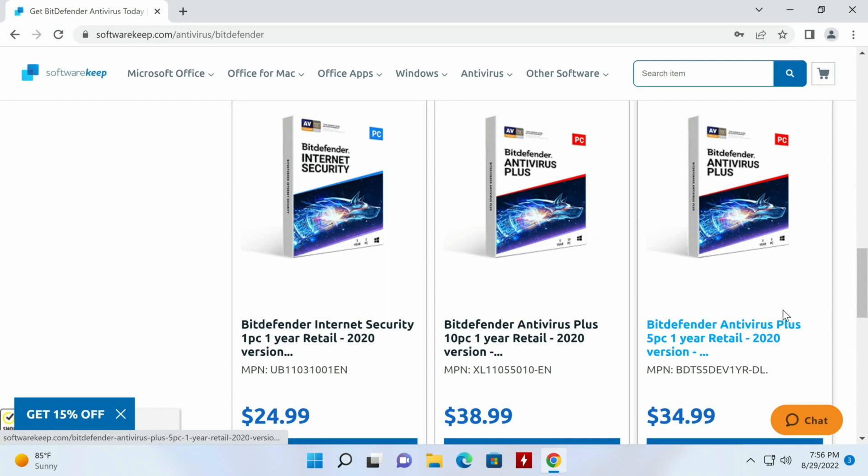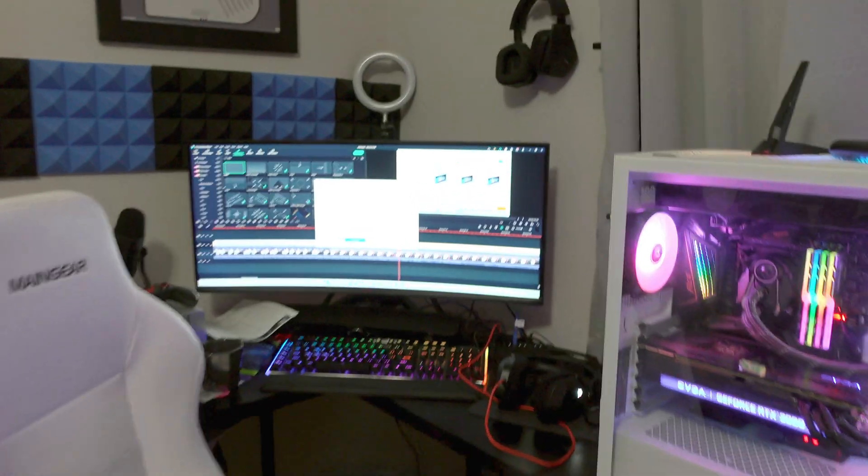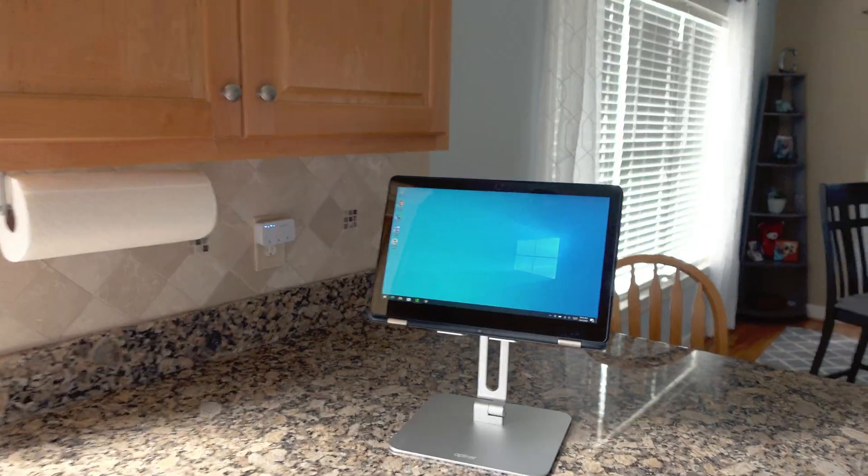I'm going to go ahead and select Bitdefender Antivirus Plus for 5 PCs for a year. I'm doing 5 PCs so I can install it on my workstation, my son's computer, my daughter's computer, my wife's computer, and then the fifth for whatever PC comes up. Antivirus is pretty important, and if any of their PCs go down, guess who's got to fix it.